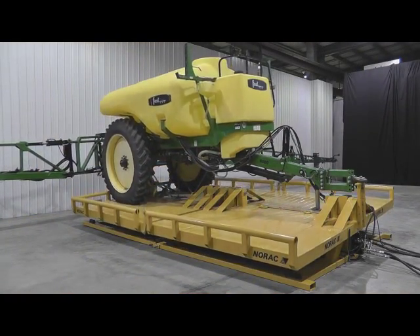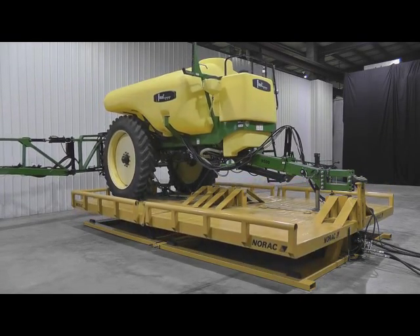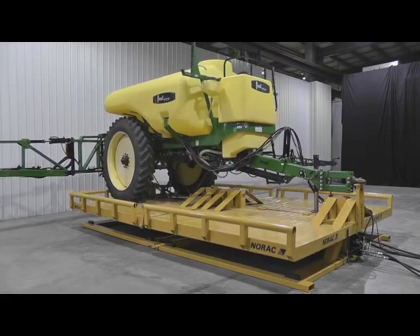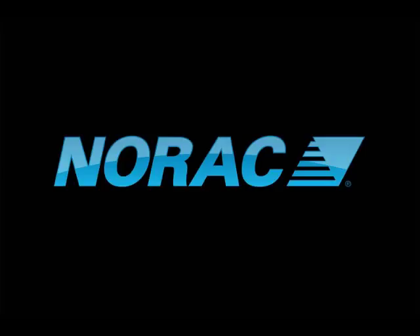Industry personnel from around the world have utilized the NORAC test facility to test NORAC products as well as their own boom design. The terrain simulator is capable of plus or minus 10 degrees of roll, as well as the full 20 degrees of roll in 3 to 4 seconds.